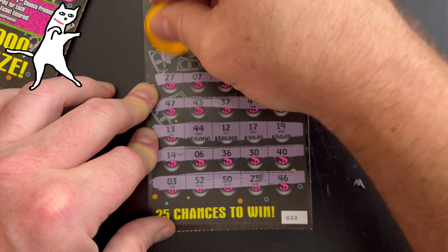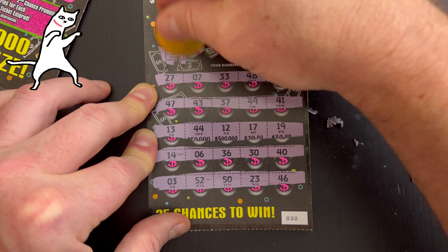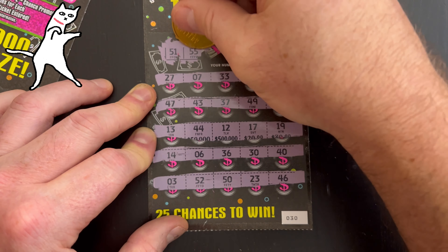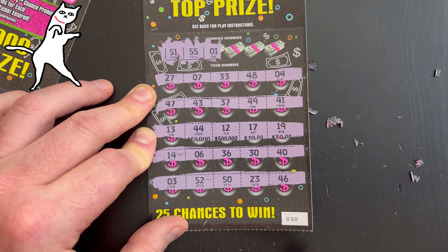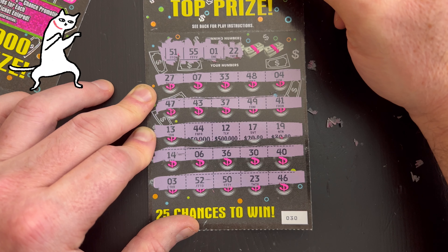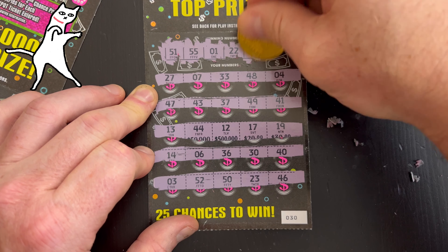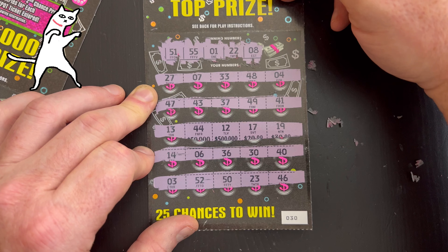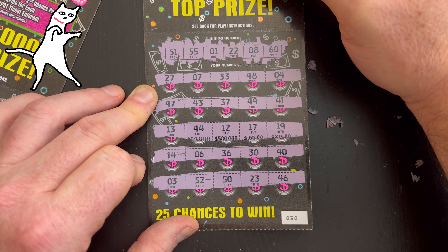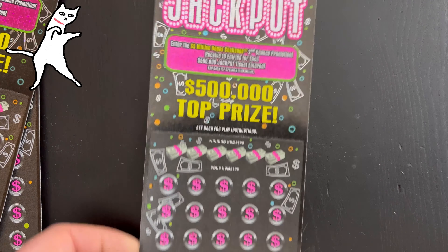Here we go, first winning number on this ticket: 51. Next: 55. Number one. 22, 22. I'd like to get 12. No matches yet that I see. Number eight. Number six. Got seven — finally on this ticket. 60. Not a winning ticket, that's okay. I'll enter it in that five million dollar Vegas challenge second chance Luck Zone drawing.